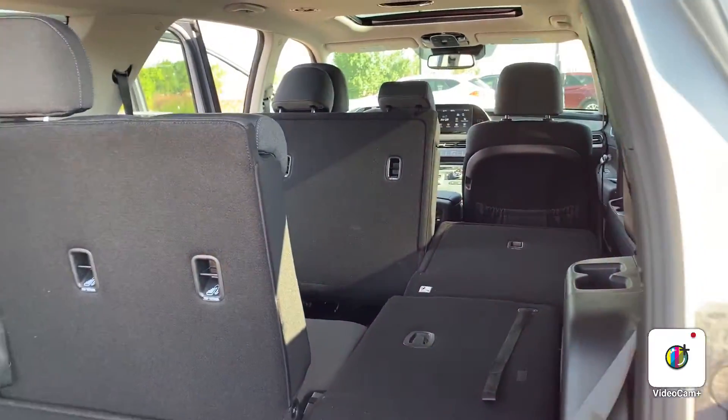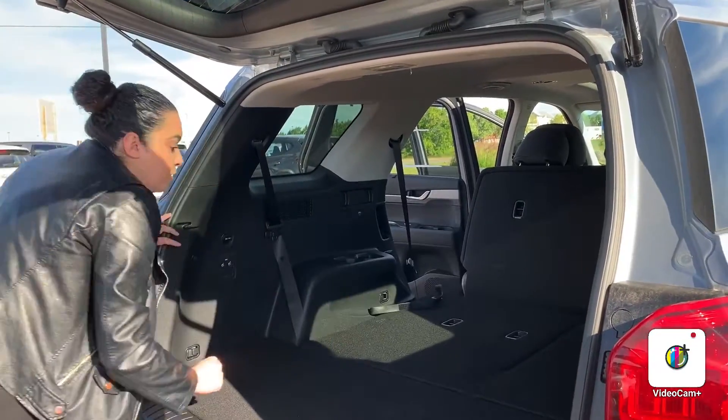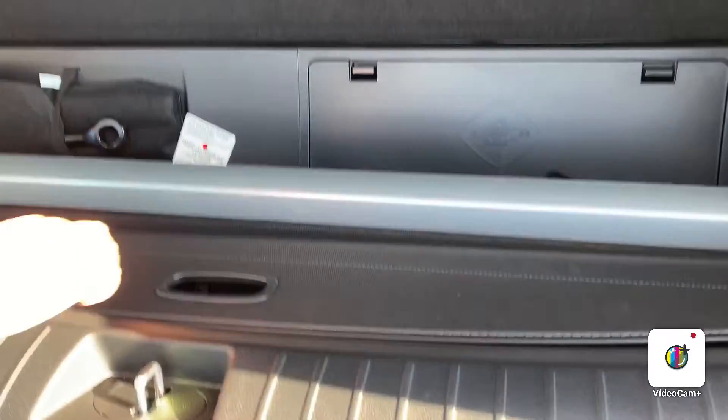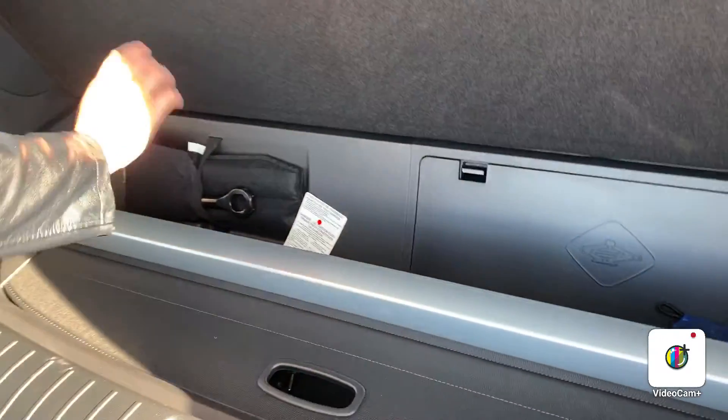The middle row goes down through the buttons here, and to put these down you just pull them up and it goes down. What's also nice is you have a full spare tire underneath the vehicle. You also have a cargo cover and a cargo net, as well as the tools for your tire.